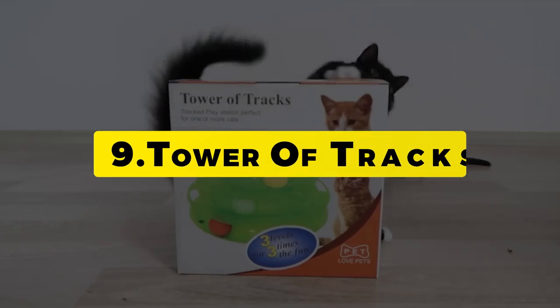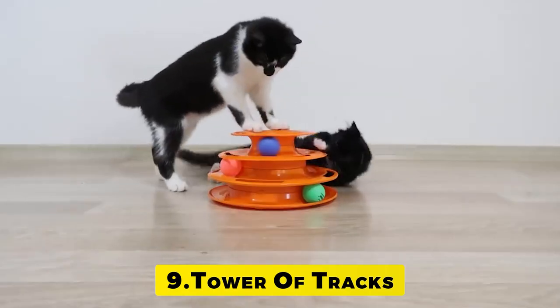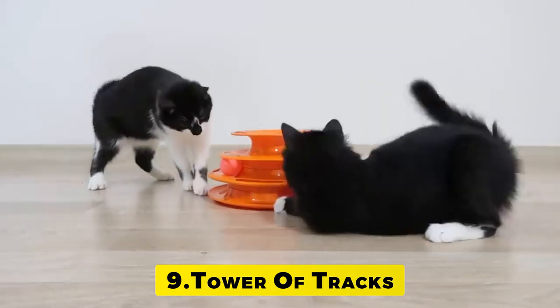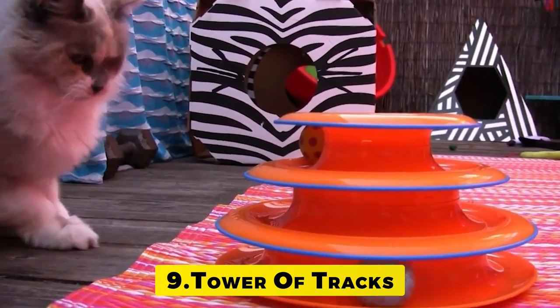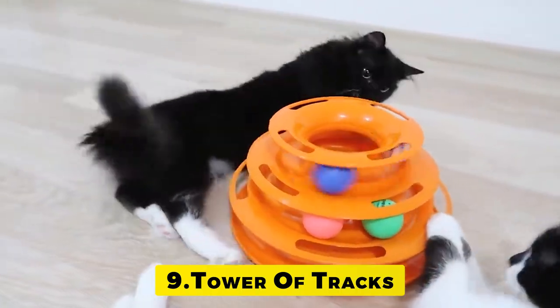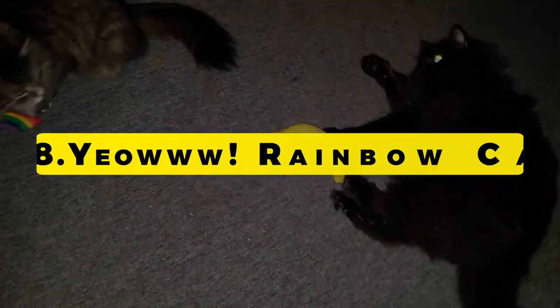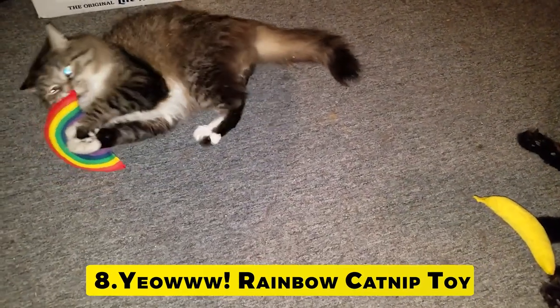Number 9: Tower of Tracks. The Pet Stages Tower of Tracks ball track toy for cats has three levels and three colorful balls for three times the fun. With three spinning multi-colored balls to bat and chase, it's no wonder cats love this tower of fun.